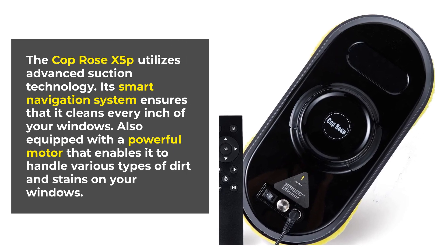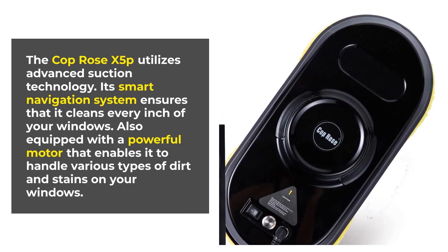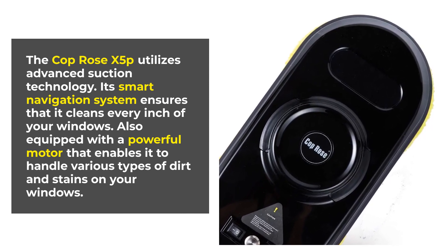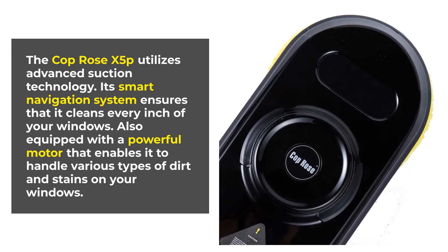The Koprose X5P utilizes advanced suction technology. Its smart navigation system ensures that it cleans every inch of your windows. It is also equipped with a powerful motor that enables it to handle various types of dirt and stains on your windows.